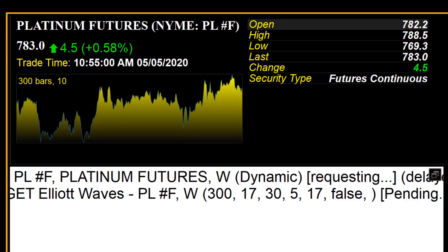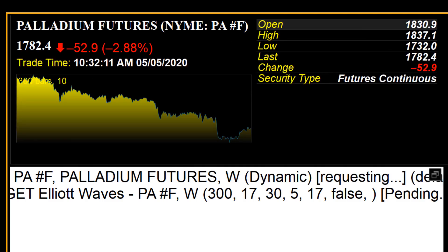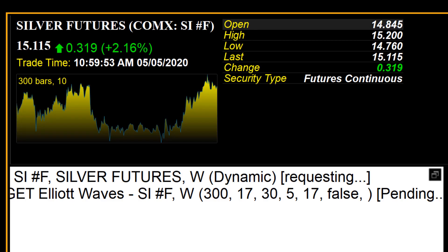Platinum closed higher on the day, gaining about six tenths of a percent and is currently at $1,783. The lone wolf in terms of the precious metals was palladium, which did decline today, trading to $1,782.40 after factoring in today's decline of approximately $53. And lastly, silver gained over two percent, a net gain of about 32 cents and is currently trading at $15.11.